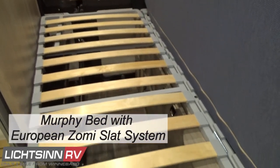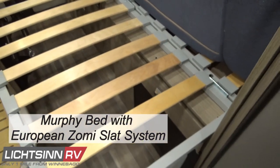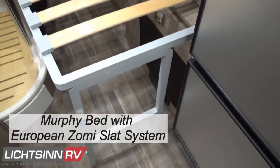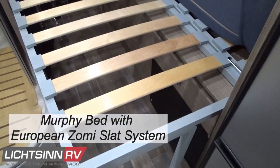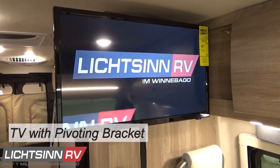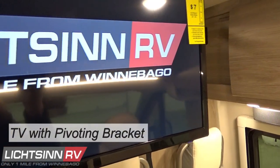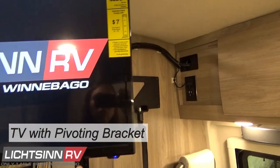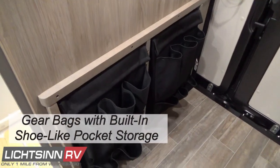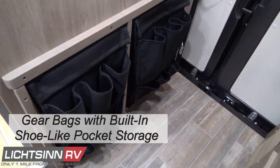The slat bed system provides durable wooden slats with flexible support that respond to the weight and shape of the user, increasing comfort, relieving pressure, and circulating fresh air for a drier mattress. The new TV mount extends nearly 23 inches with a 180-degree swivel for viewing in multiple positions, including from the rear full bed. Integrated dual gear bags provide shoe-like pocket storage on the lower portion of the bath wall.